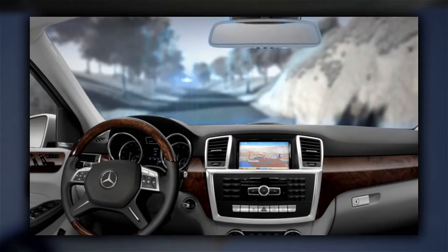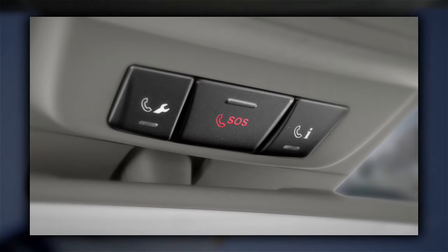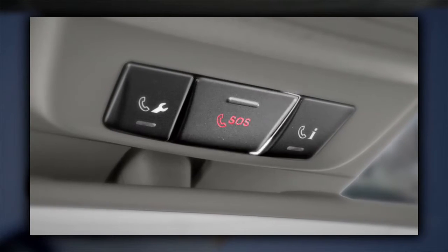They'll not only notify local authorities, they'll stay on the line with you until help arrives. And if an airbag or seatbelt tensioner is activated, your car will automatically place the SOS call for you, even if you can't.